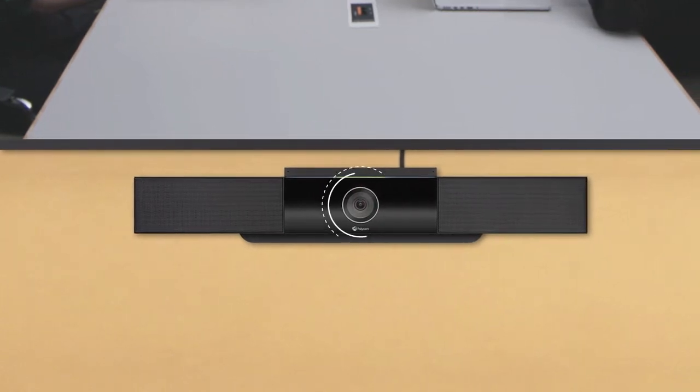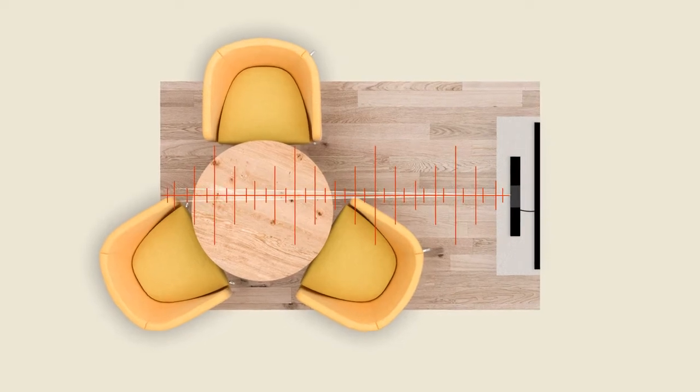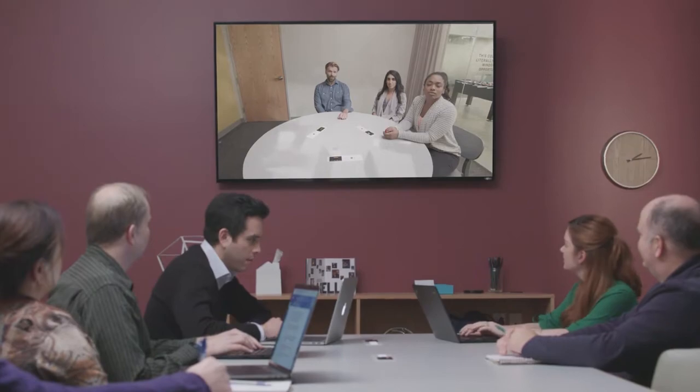Polycom Studio is equipped with a next-generation 4K camera, complete with 5x zoom and 120-degree field of view, meaning you can see just about everything. Well, maybe you can see a little bit less.